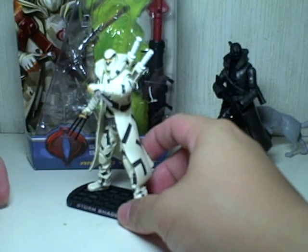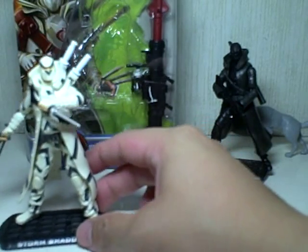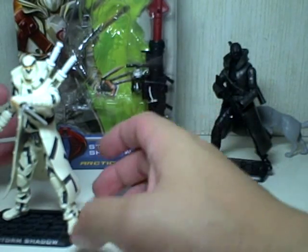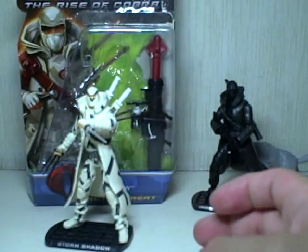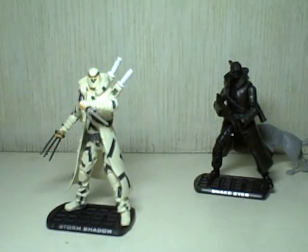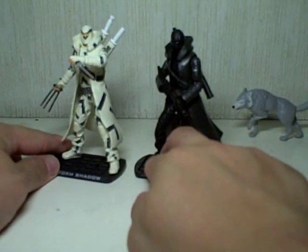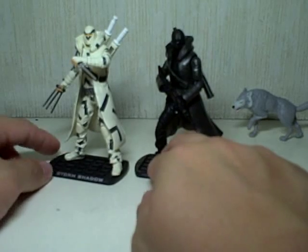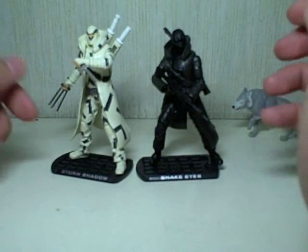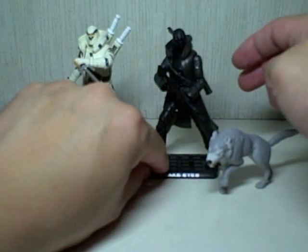He comes with a sai — I've never known Storm Shadow to actually use a sai, but I guess he does now. He also comes with that huge bazooka with a missile and rope, but he doesn't come with a gun. The artwork on the box is wonderful — the packaging on these two figures is worth keeping. All the articulation of regular G.I. Joe is present in these figures. Trench coats are always good on 4-inch figures, and they just make these two guys look so cool and awesome.